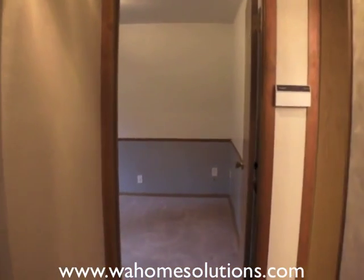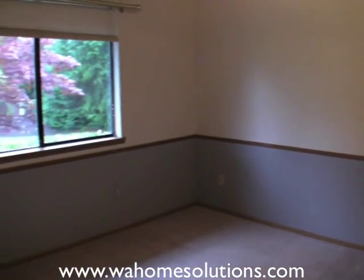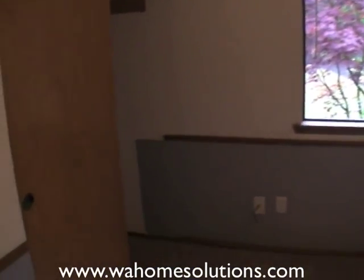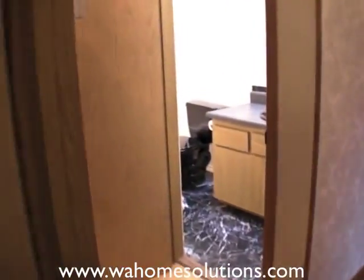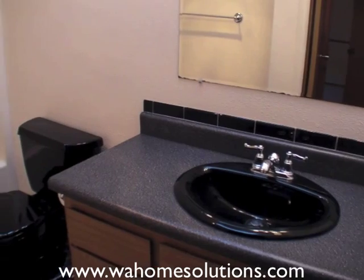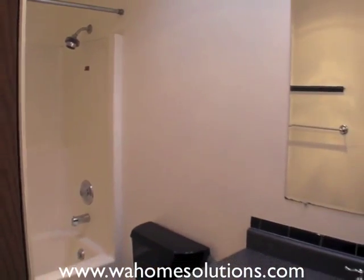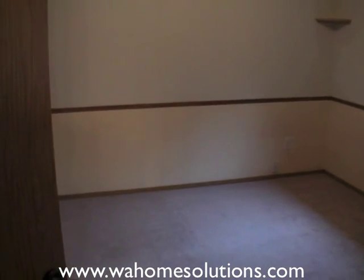The house has two bedrooms on the main floor. Here is the first bedroom, a full bath, and also your second bedroom.